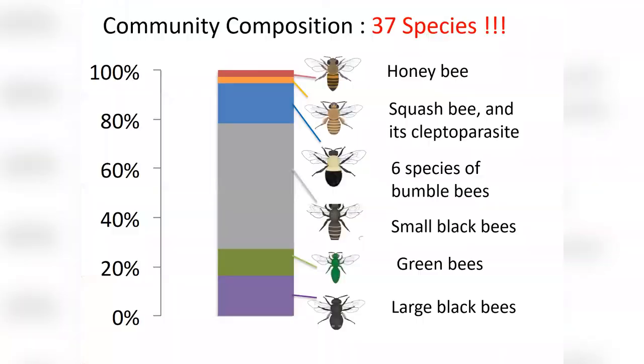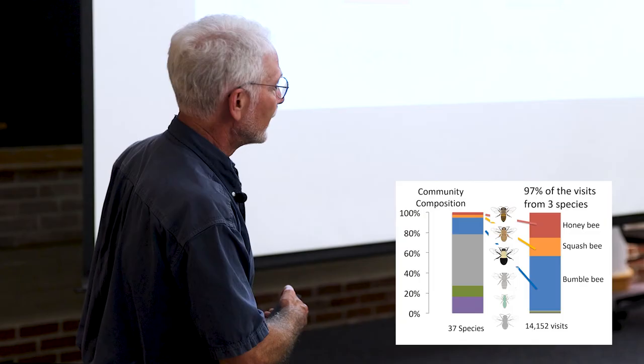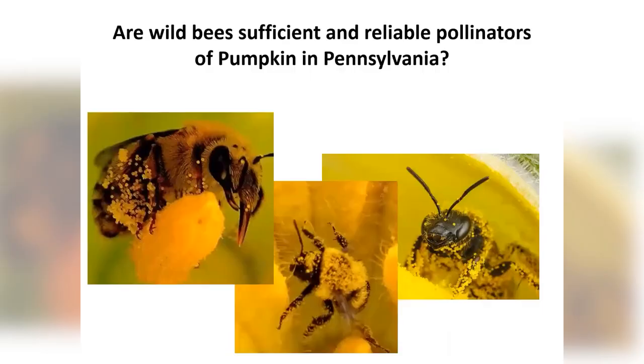If you look at who is visiting those flowers, we got 37 species. These pumpkin flowers are providing resources for an incredibly diverse array of bee species. The community composition was 37 species, but 97% of the visits were from just three groups during July 14th to August 20th — a relatively short timeframe. Those were honey bees, squash bees (Eucera pupinapis), and bumblebees. Seven species of bumblebees were recorded, but 98% of bumblebee visits were from one species: the very common eastern bumblebee.